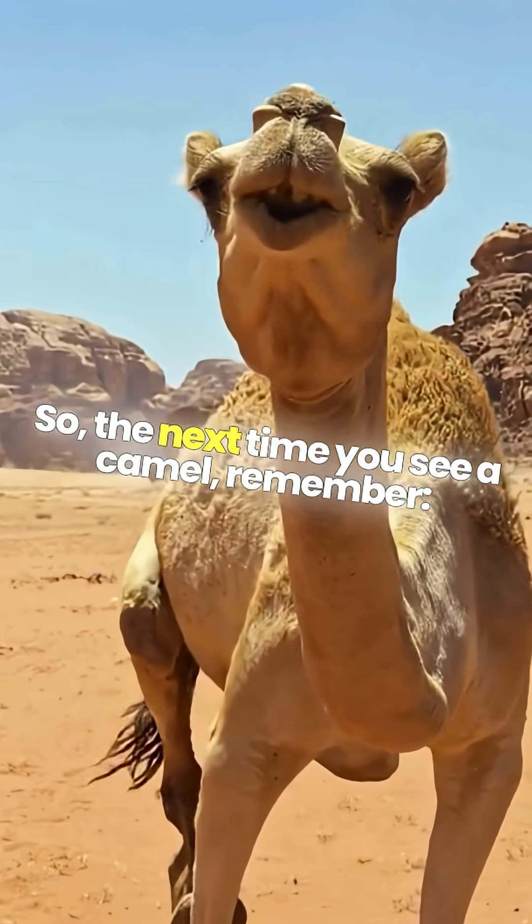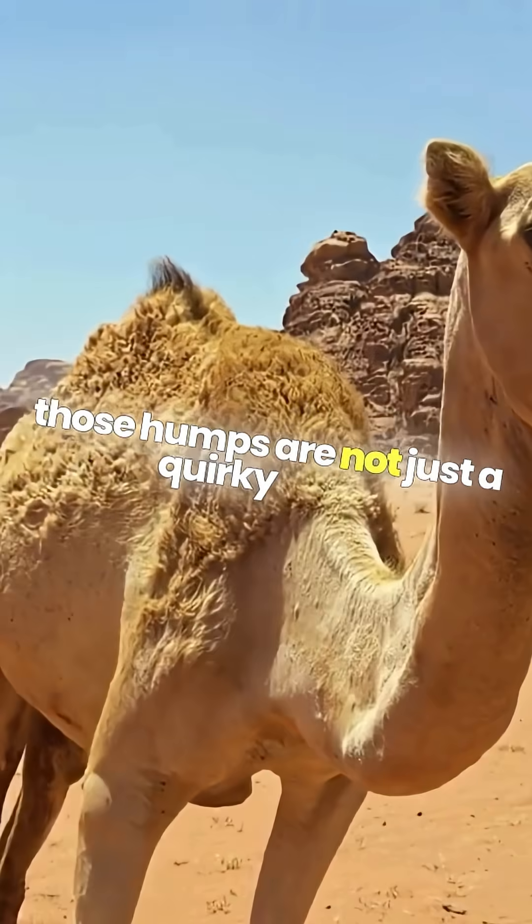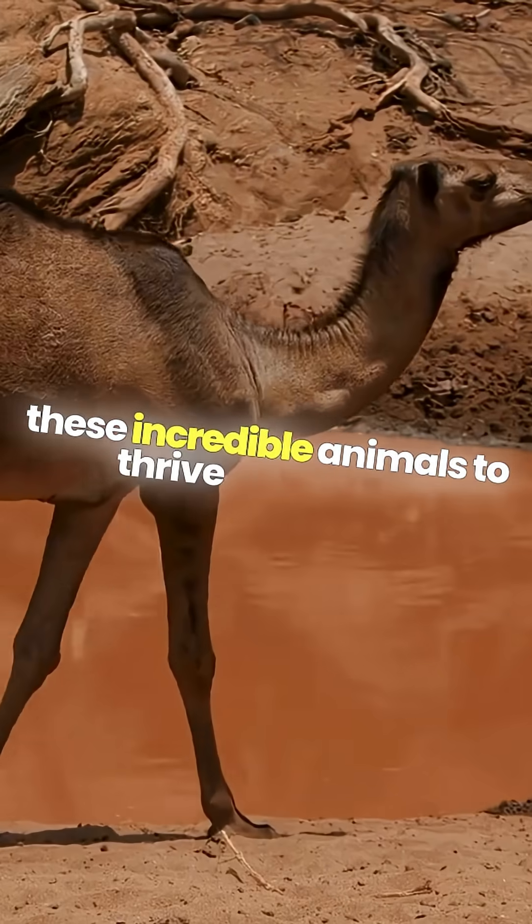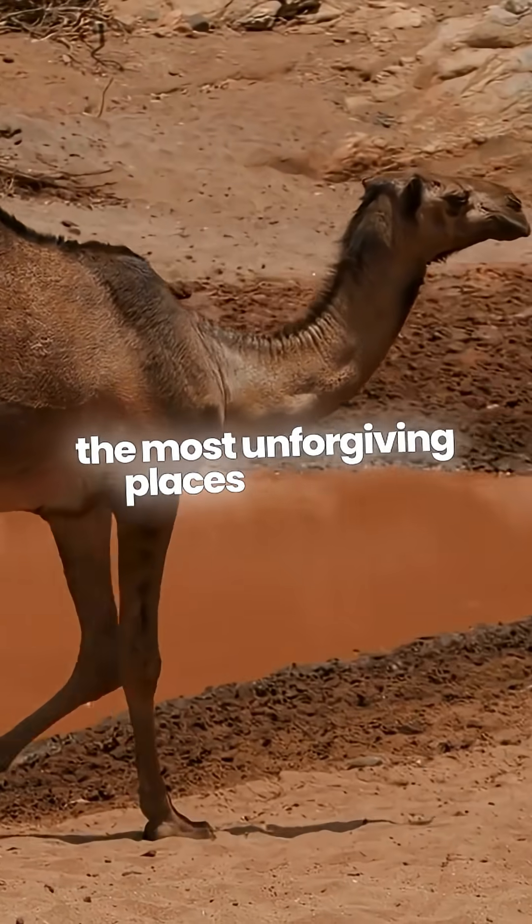So the next time you see a camel, remember, those humps are not just a quirky trait. They are a testament to nature's ingenuity, allowing these incredible animals to thrive in some of the most unforgiving places on Earth.